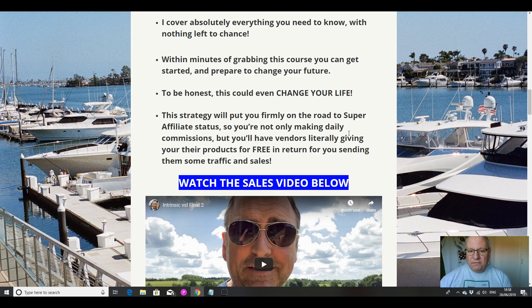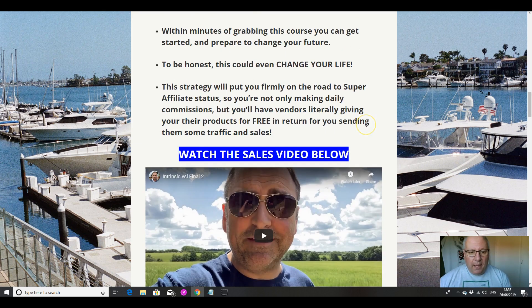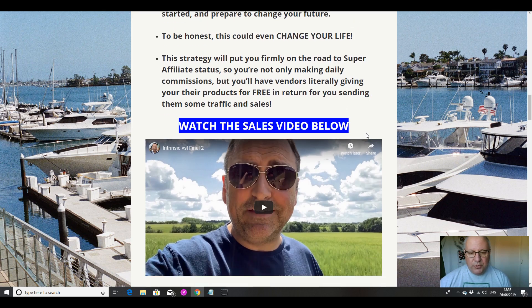This is the only way to do it if you want to get those figures. This strategy will put you firmly on the road to super affiliate status. So you're not only making daily commissions, but you'll have vendors literally giving you their products for free in return for you sending them some traffic and sales. I get given review access to pretty much all products I want now.